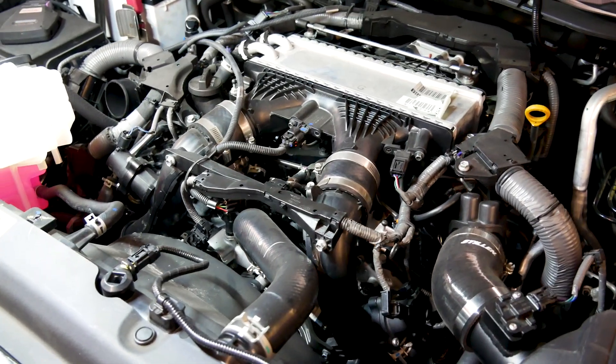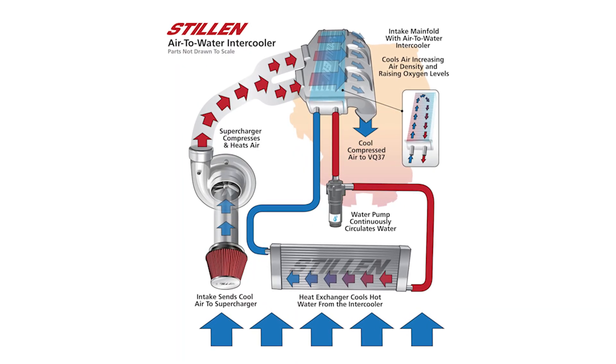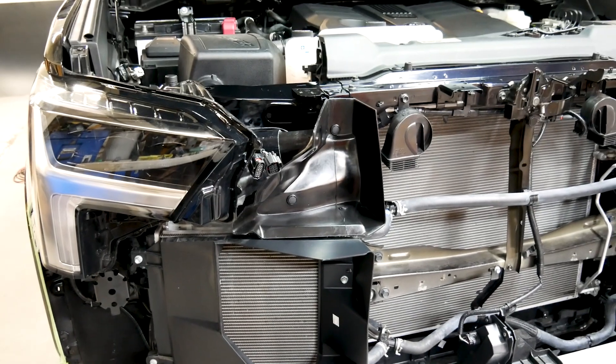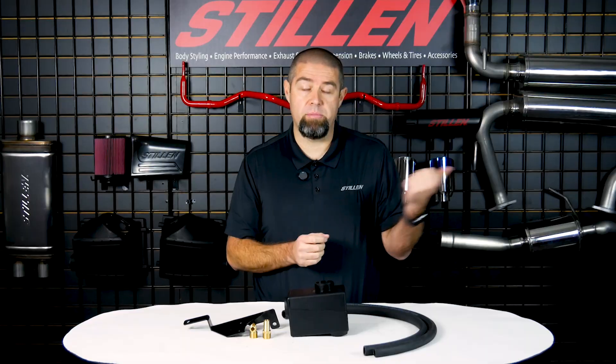For an air-to-water intercooler system, the air is being compressed and heated up by that turbo system. It's blown through your charge pipes across the face of your intercooler. Your intercooler has water circulating through it in order to reduce the temperature of the air as it crosses the face of the intercooler. That water then circulates back out to a heat exchanger, a pump, and a reservoir system before working its way back in through the intercooler. The job of the heat exchanger is to dissipate that heat, bring in fresh air from outside, reduce that water temperature, and then send it back up to the intercooler.